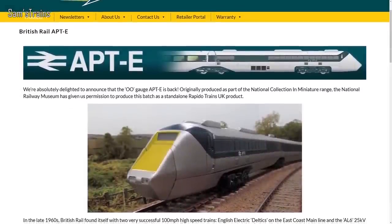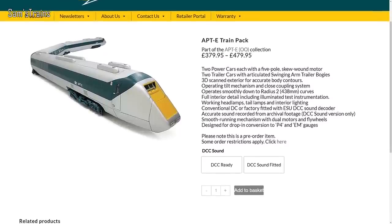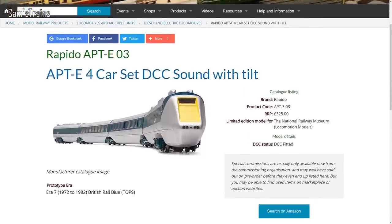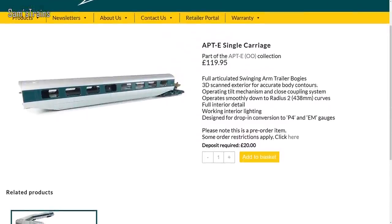Next up, a very interesting and for some people very exciting announcement from Rapido Trains, because they have announced that their legendary APT-E train pack is to return. This was previously available back in 2016 as part of the National Collection by the National Railway Museum. They were all sold out, but they are coming back — no longer exclusive to the NRM. Rapido are producing them to sell themselves and through retailers. It's a four car pack — two end cars and two coaches — available from retailers for around £325.